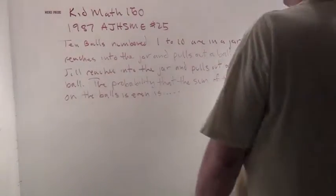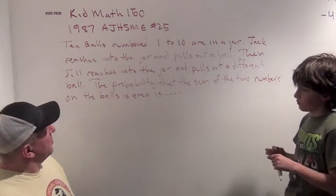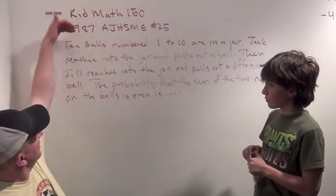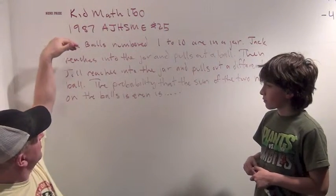Good evening. Welcome to Math 150. So today, as part of your math stuff you were doing, you were looking at the 1987 American Junior High Math Exam, and problem number 25 is a pretty cool one.